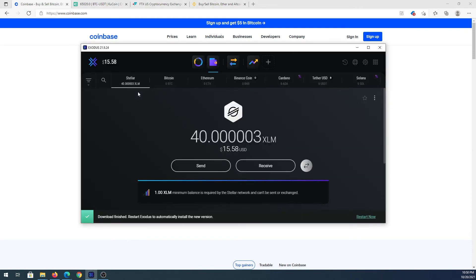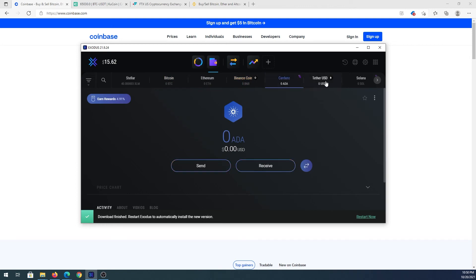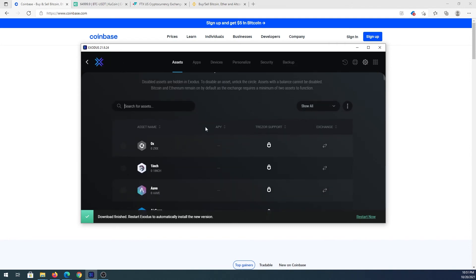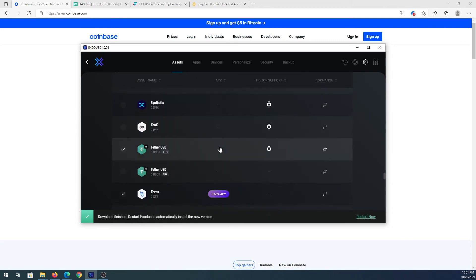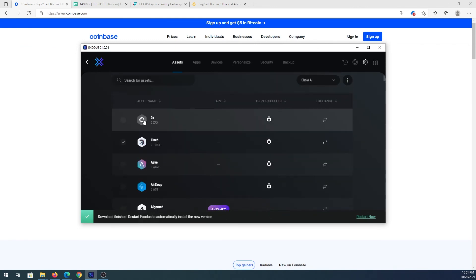One popular desktop wallet is Exodus, which also has mobile versions available on the App Store and Google Play. In the wallet you'll see different assets — for example Bitcoin, Ethereum, Bitcoin Cash, Cardano, and many others. If you have coins that aren't showing up, go to Settings, scroll down, and enable addresses for those coins — for example, if 1inch isn't visible, just put a checkmark next to it to enable it.